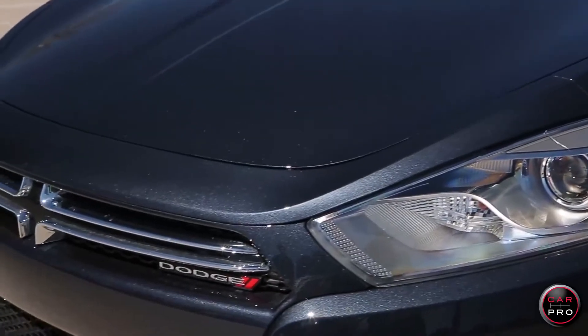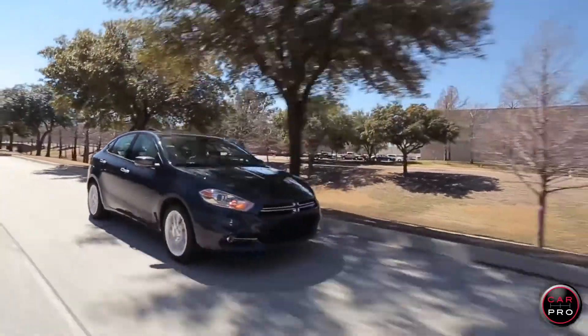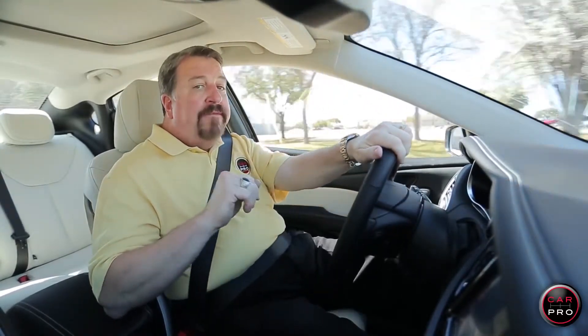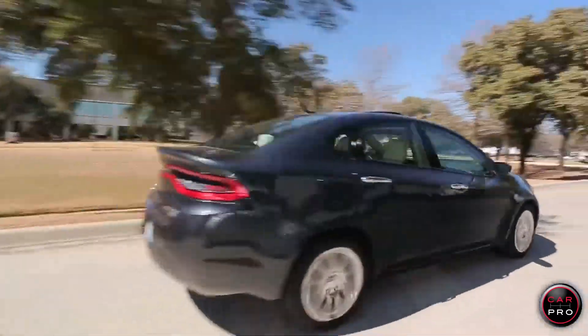I'm amazed at all the things you get on this car and the window sticker price is just over $25,000. The only shortcoming is that it's rated at 35 miles per gallon highway and most compact cars these days are at 40. Still, I give it 4.5 out of 5 stars.